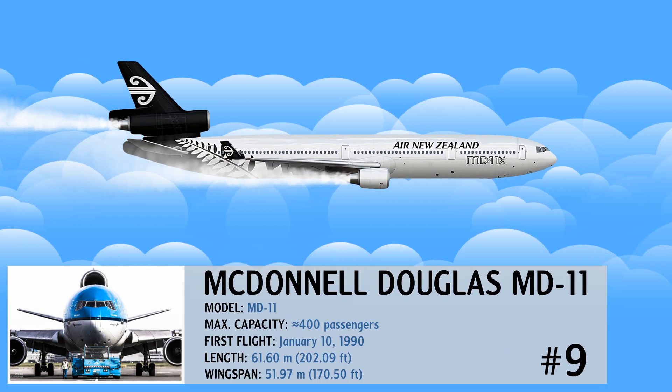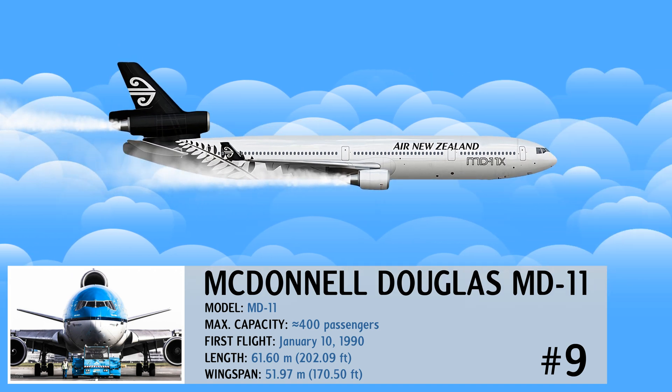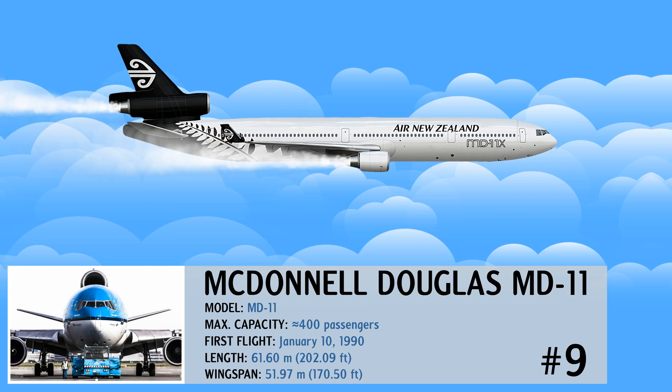The McDonnell Douglas MD-11 was one of the most visually striking aircraft of its time. Its distinctive three-engine configuration helped it to stand out wherever it flew.